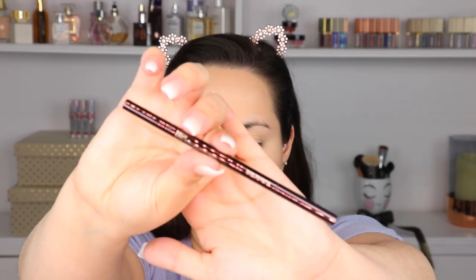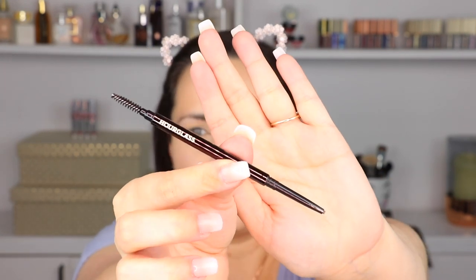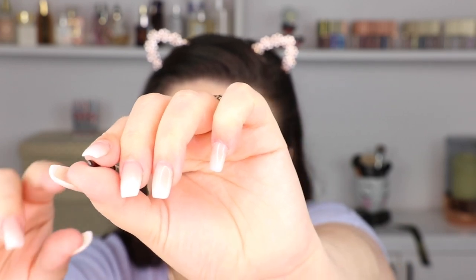Let's see what this looks like because I haven't even opened this box. So here it is — this is what the Hourglass one looks like. Once you take the caps off, it has a pencil on one side and a spoolie on the other side. And here's how skinny the pencil is — it's like a little pinched, which I think would be helpful because it probably helps you draw little hairs.